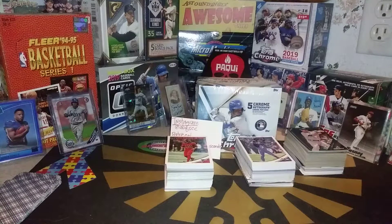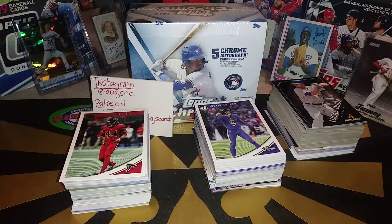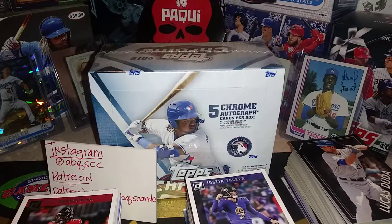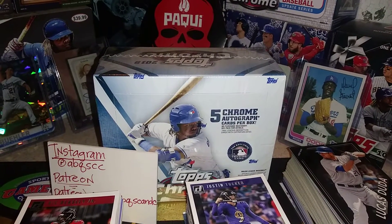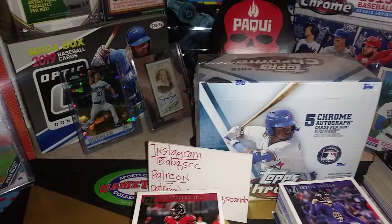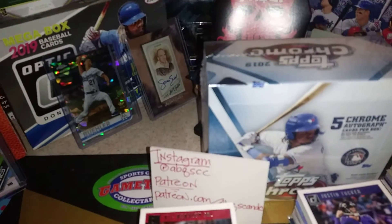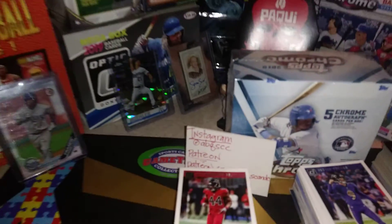Welcome back, Dave ABQ SCNC. This is our Week in Review video. We are ending our second week of Mismatch Week, our New Year's Week edition of Mismatch Week. We're going to do what we always do — review the cards we pulled throughout the week. We are breaking open a jumbo box of 2019 Topps Chrome with five autographs, as well as two blaster boxes with four sepia cards per blaster box. You can find us on Instagram at ABQSCC and on Patreon at patreon.com/ABQSCandC.